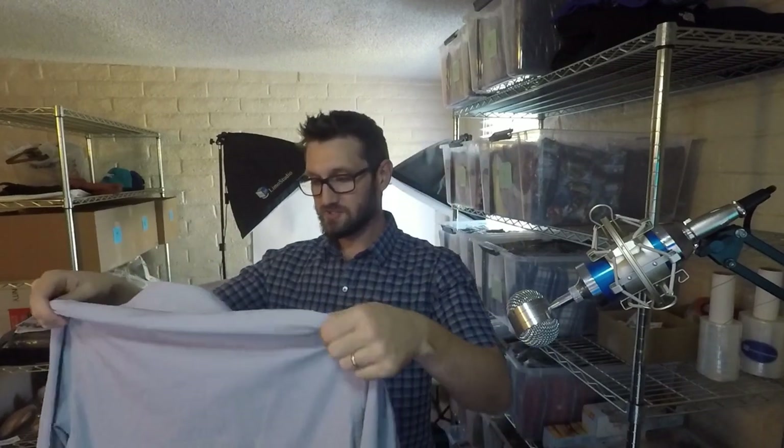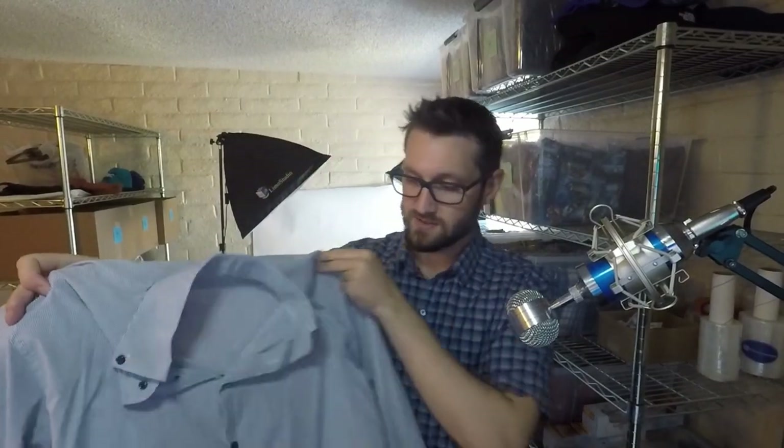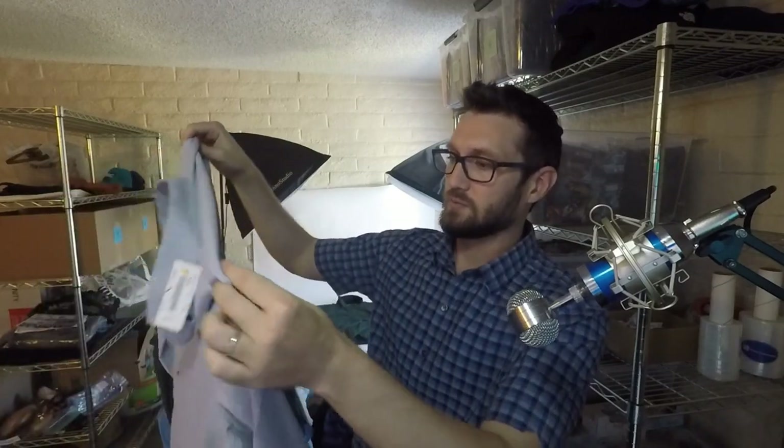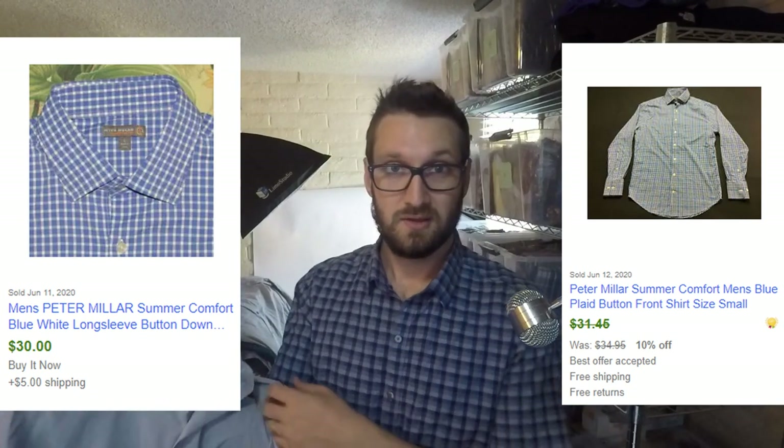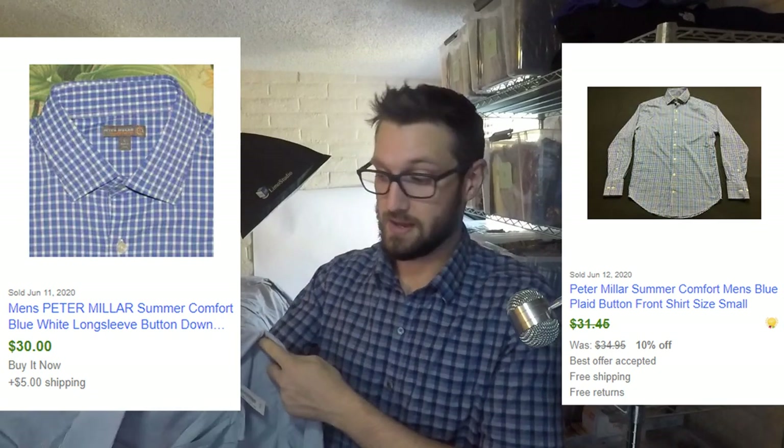This is a pretty good find — I'm actually going to try this on and see if it fits. It's a Peter Millar Summer Comfort. The ones that say Summer Comfort generally are going to be worth more money than just a regular Peter Millar. Usually I just pick up their polos, but I've never seen something like this — it's like a button-up shirt with a really stretchy golf material. I picked it up for $6.99, 20% off. I think the polos go for around $30 or just under; I'm assuming this one might be in the high thirties or more. It's definitely going to be worth a decent amount.